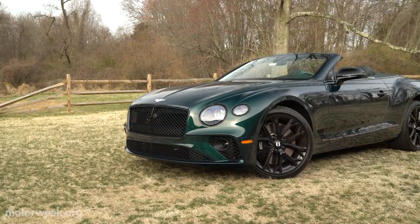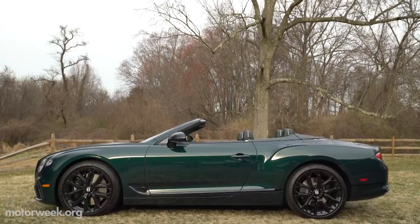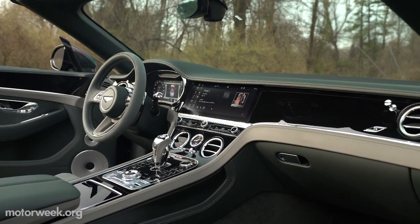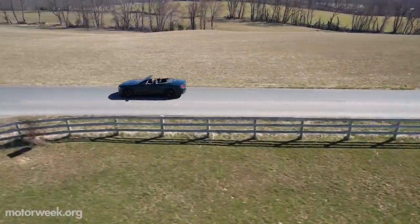From its incredibly refined performance to its luxurious style inside and out, this Bentley sets the bar higher for high-flying, grand-touring machines.